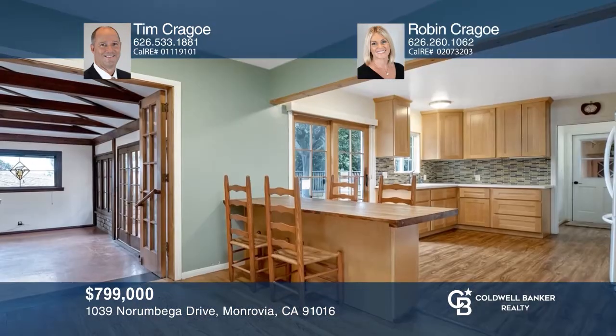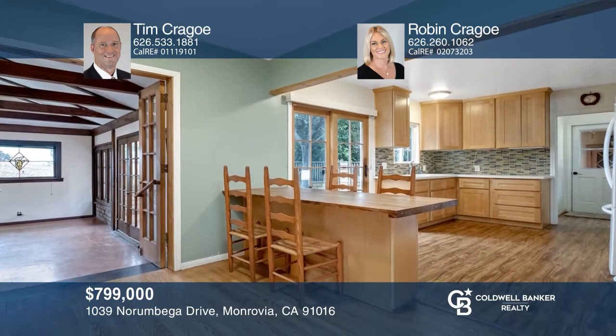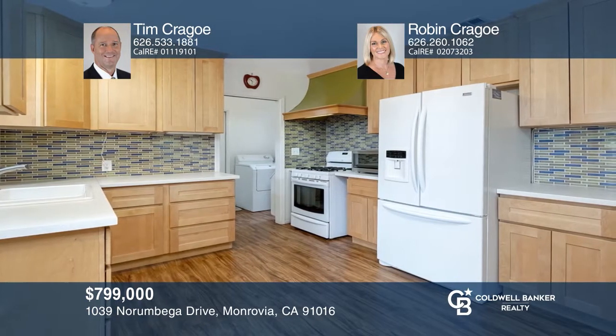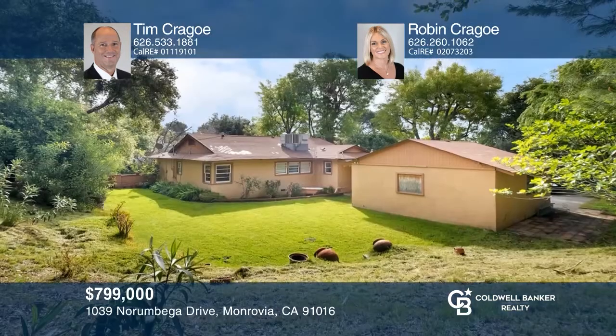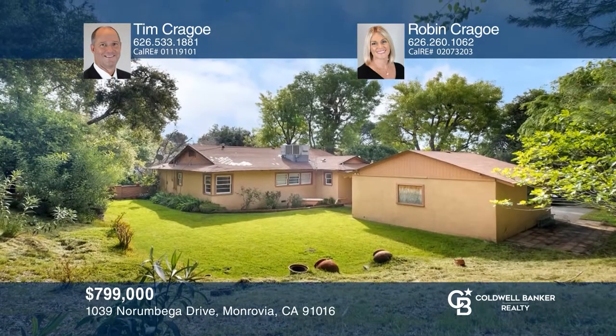This three-bedroom, two-bath ranch-style home is situated on an approximately 16,954 square foot lot in North Monrovia. The seller is the original owner and built this home in 1953. You will love the hardwood floors as well as an updated kitchen and an upgraded bath. The family room features French doors to the serene backyard with a patio and a grassy area. For a private tour, call Tim Crago and Robin Crago.